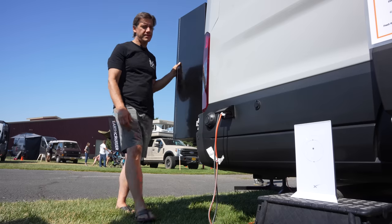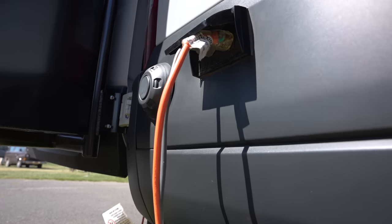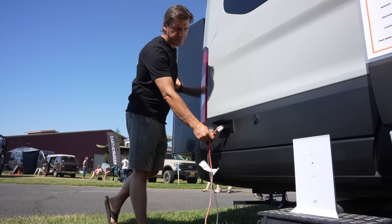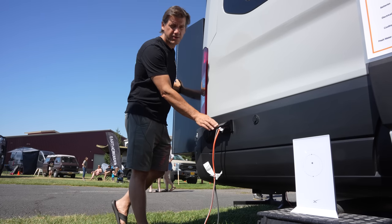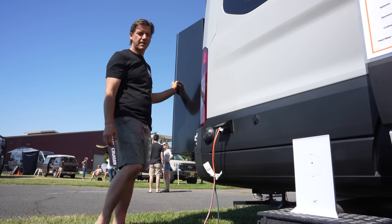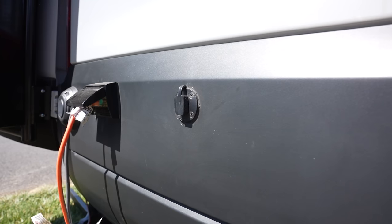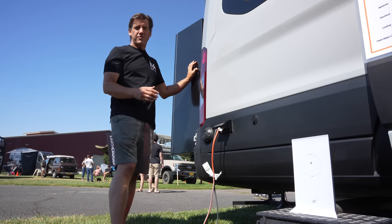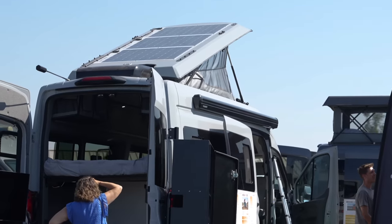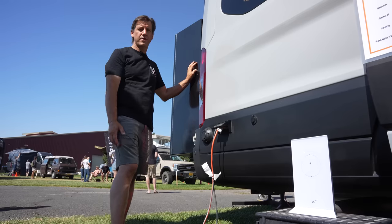On our X-Series, we're offering this external outlet. This can run 20-amp appliances — right now I have my Starlink and my TV plugged into it. It's also designed to power an electric barbecue grill on the X-Series. Here's our external solar outlet — another X-Series unique feature. With this outlet and our new solar system, we'll have up to 1,000 watts of solar power on the roof, plus a separate backpack panel capable of about 400 watts.